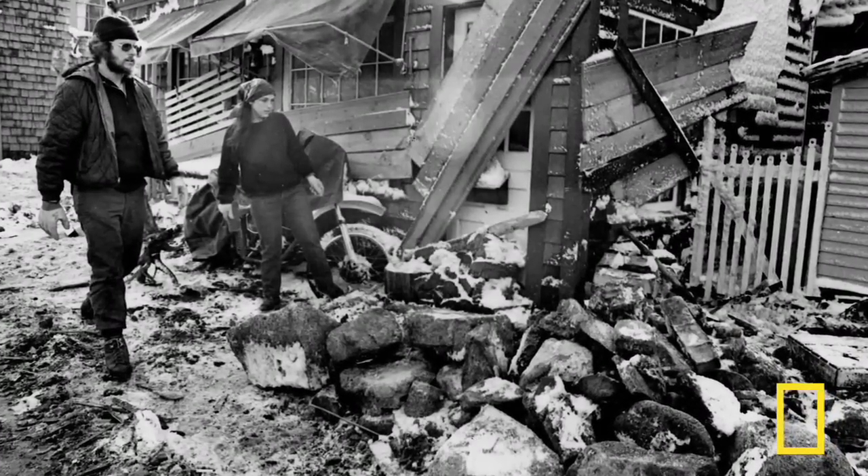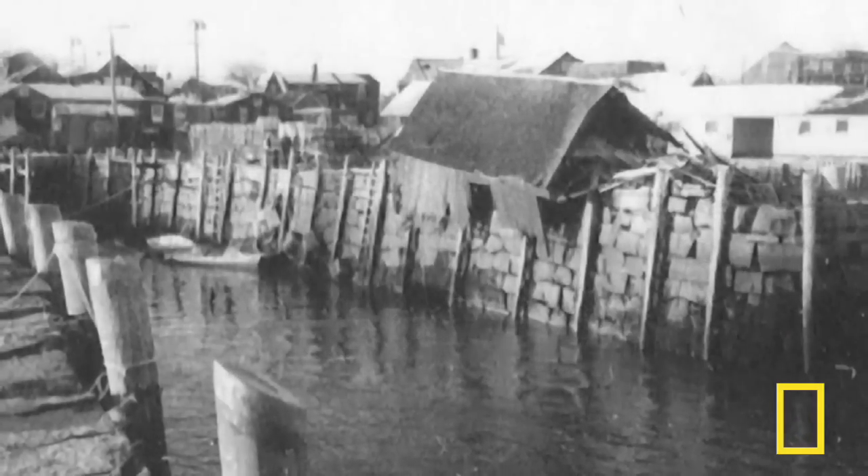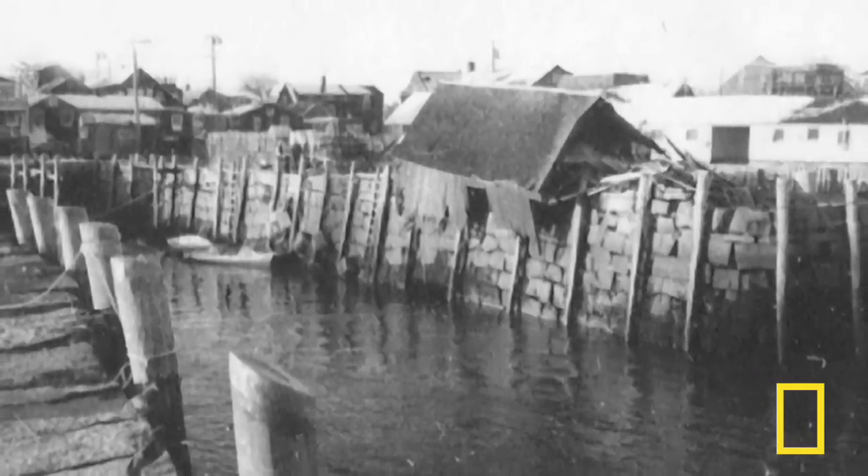The infamous blizzard of 1978 blanketed the town in almost three feet of snow, pounded the region with hurricane-force winds, and left Motif Number One in ruins.